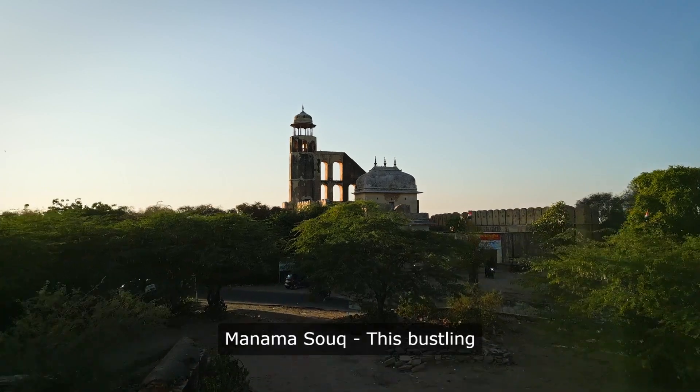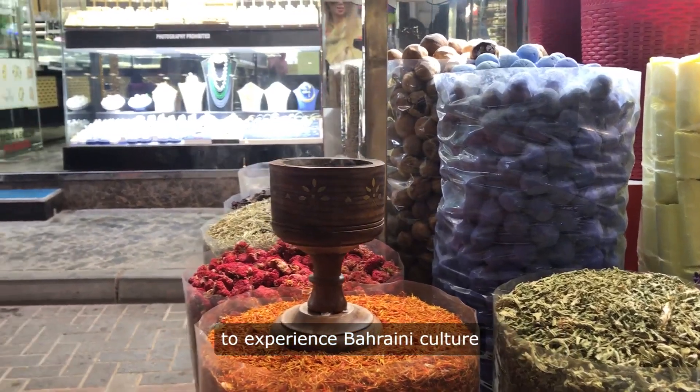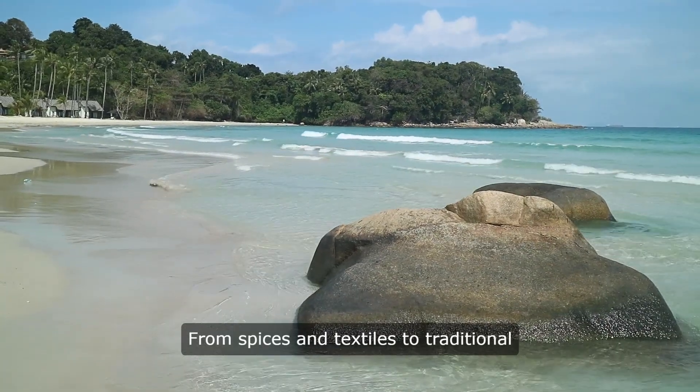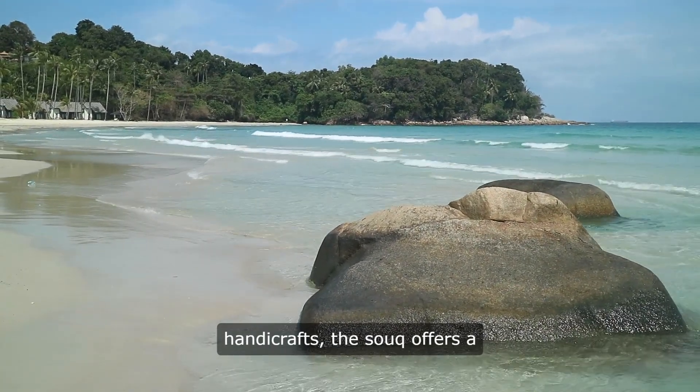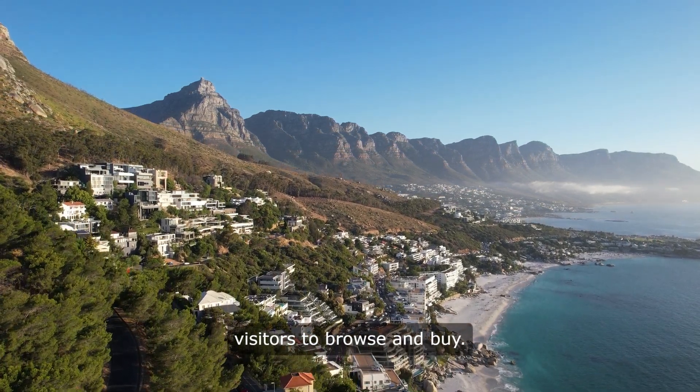3. Manama Souk. This bustling market is the perfect place to experience Bahraini culture and pick up some unique souvenirs. From spices and textiles to traditional handicrafts, the souk offers a wide range of products for visitors to browse and buy.